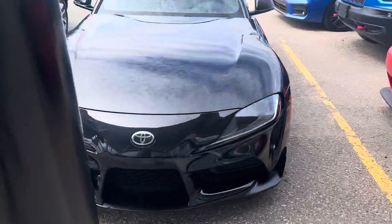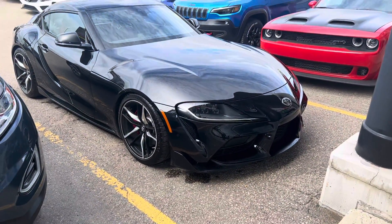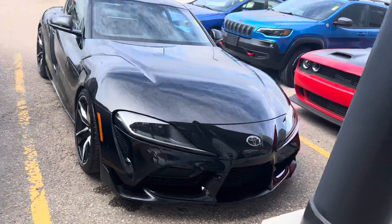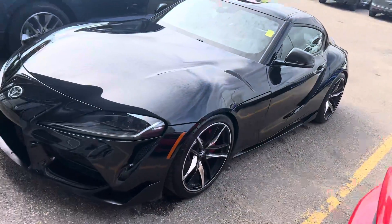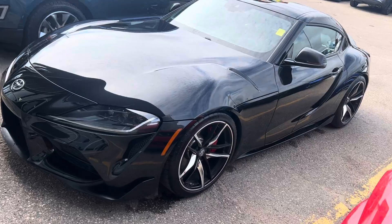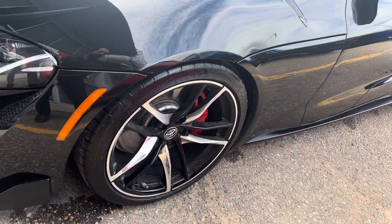Hey, it's Mike here from Titan. Thanks again for reaching out about this beautiful Toyota Supra. We took this one in on trade this summer — absolutely immaculate. The car's in great shape, as you'd predict. Usually these types of cars stay in good condition because the people who own them drive them well and know the value of keeping it in good shape.